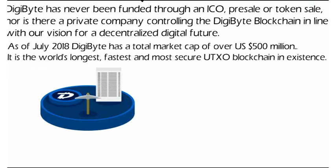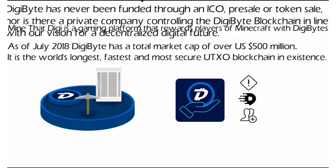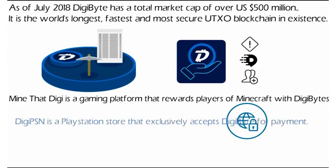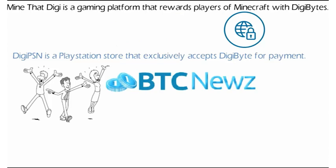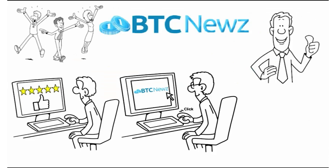The open-source nature of DigiByte has attracted a global community of developers to build projects on the DigiByte blockchain. MineThatDigi is a gaming platform that rewards players of Minecraft with DigiBytes. DigiPSn is a PlayStation Store that exclusively accepts DigiByte for payment. You can get your hands on some free DigiByte from BTC News and already spend it online. Keep playing, keep earning.